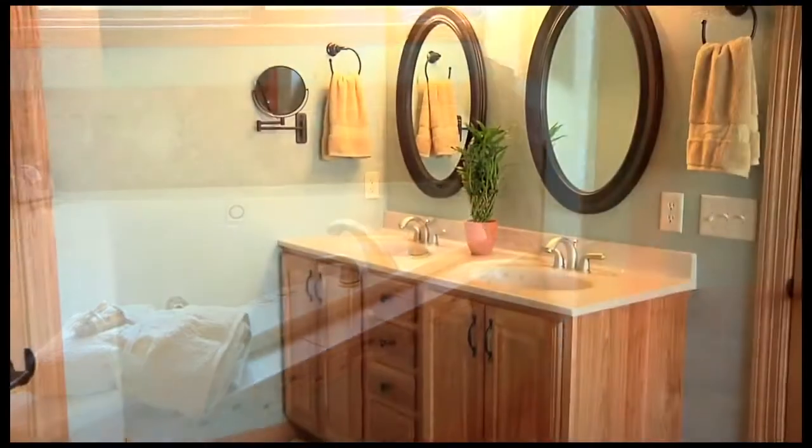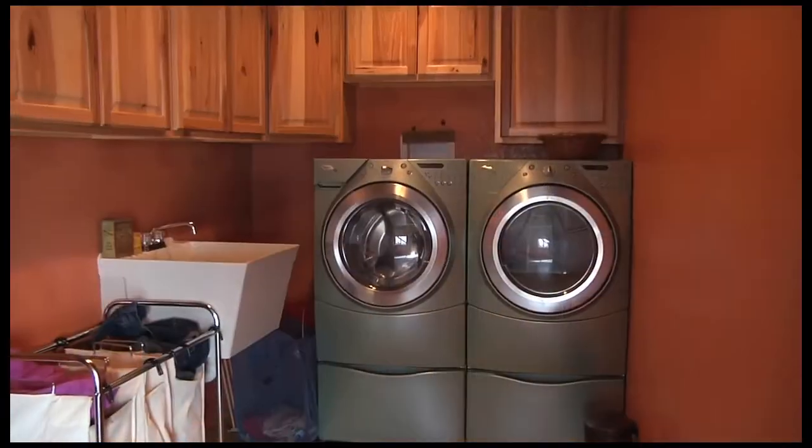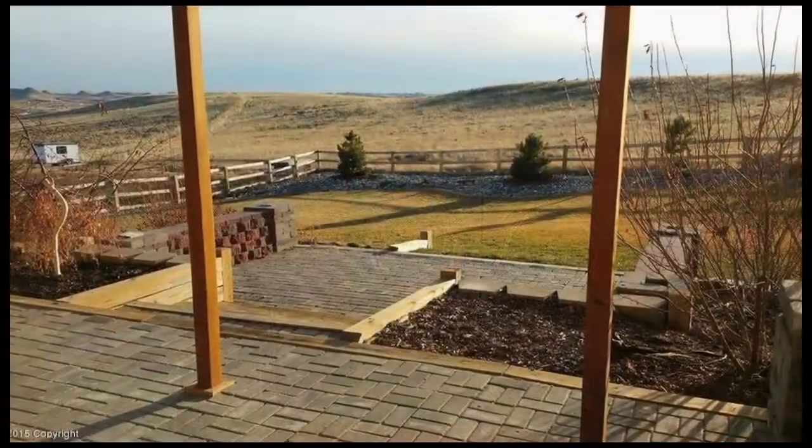Located in Western Sky subdivision, this three-bedroom home sits on a spectacular, fully-landscaped lot with a walk-out basement, deck, and patio, and also has an extra storage garage in the back.